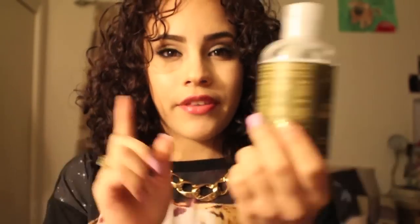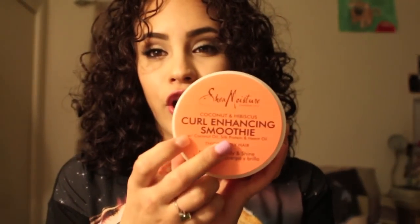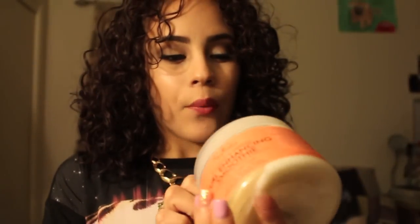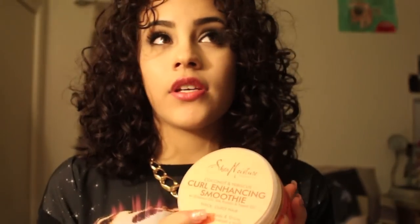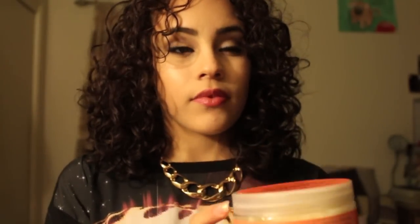Then this is my hair crack — I absolutely need it and cannot live without it. It's the Shea Moisture Curl Enhancing Smoothie with coconut oil, silk protein, and neem oil for thick curly hair. My hair fiends for this — it loves it, it needs it. I always repurchase it; it's always in my product drawer. I apply this to my hair after the growth milk.